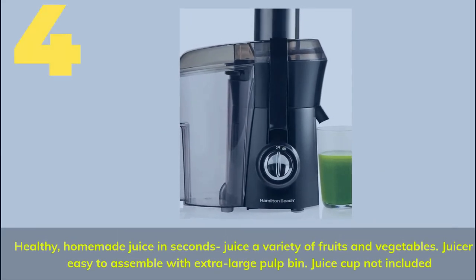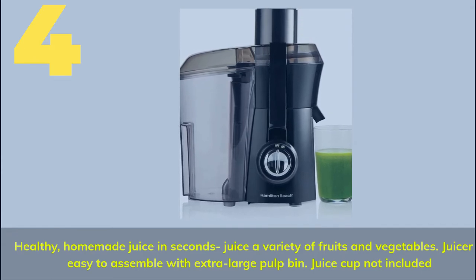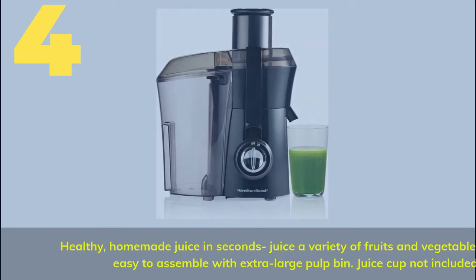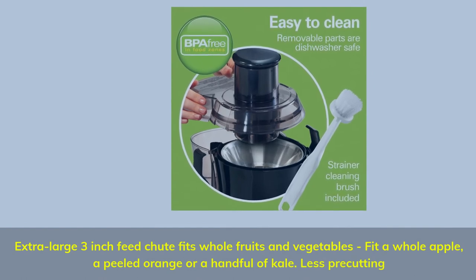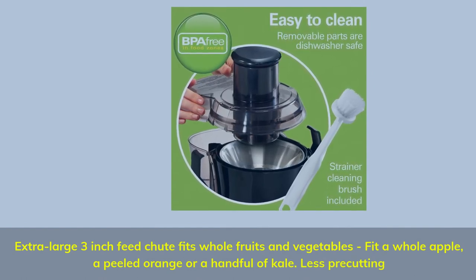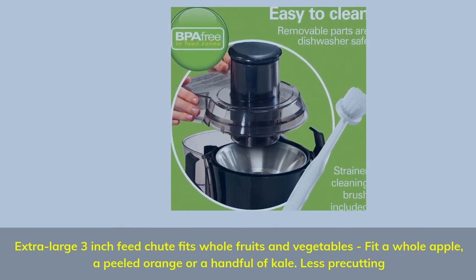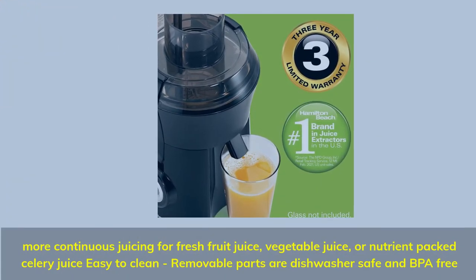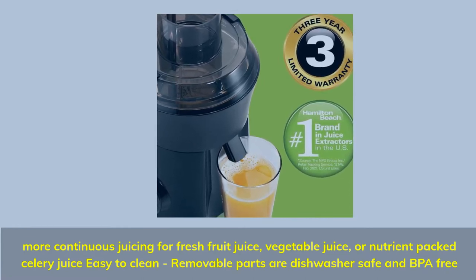Number 4: Healthy, homemade juice in seconds. Juice a variety of fruits and vegetables. The juicer is easy to assemble with an extra-large pulp bin. Extra large 3-inch feed chute fits whole fruits and vegetables — fit a whole apple, a peeled orange, or a handful of kale with less pre-cutting. Easy to clean: removable parts are dishwasher safe and BPA-free.